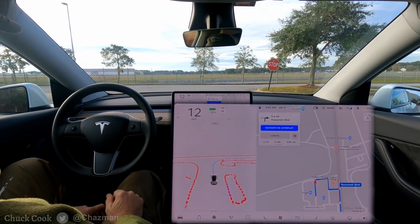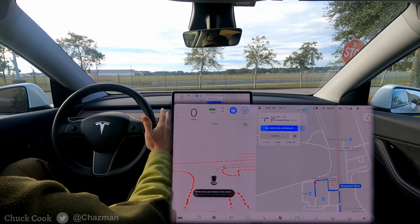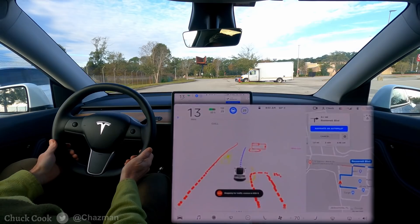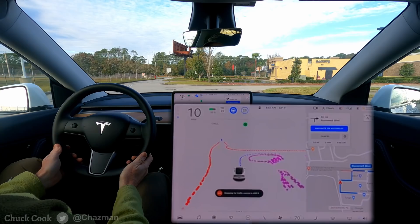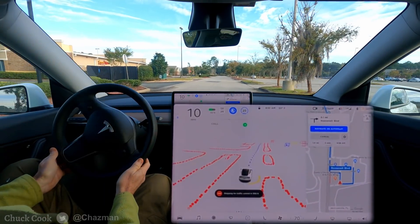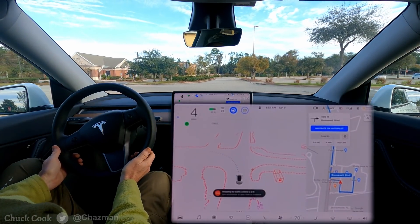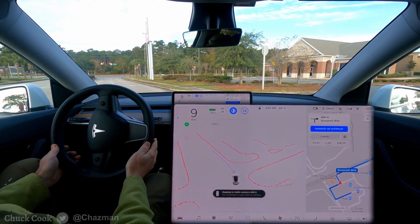That disengagement was because of the 25 miles an hour — it was just a little bit too fast. I'm trying not to modify the speed too much, but in that situation it was just too much. Re-engaging to see if it'll get us out of the parking lot. It said 25 but now it's going 13, not exactly sure why it's choosing to go slow, but it's navigating very slowly around the median. At the stop sign it's proceeding pretty slowly and unsure of itself, but it's doing it.